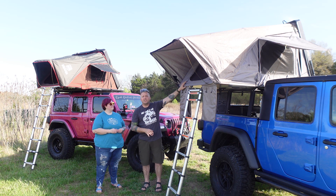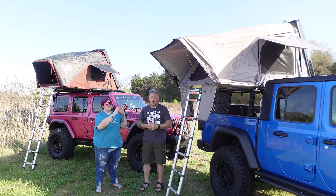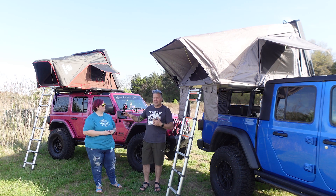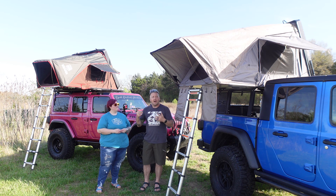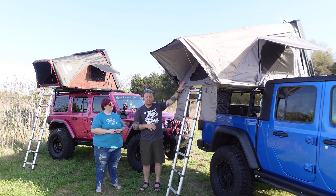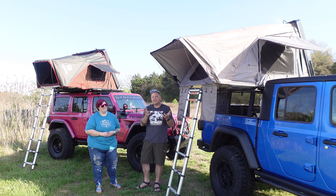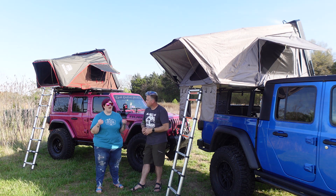Full transparency — neither of us actually sleep with the stock mattresses in these tents. We both use Exped inflatable air mattresses, which are far better than what either tent comes with. We'd say both stock mattresses are pretty much a two or three out of ten, though if you like a firm mattress the iKamper's might suit you.